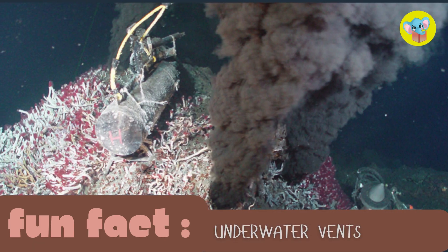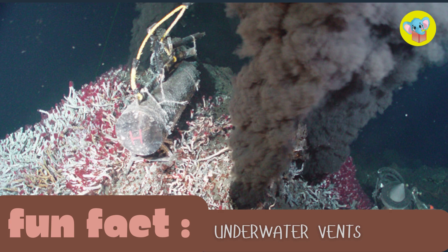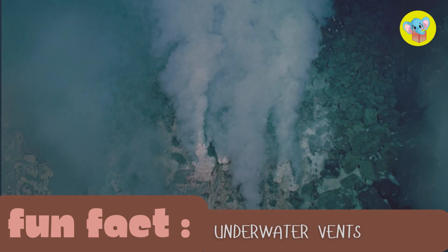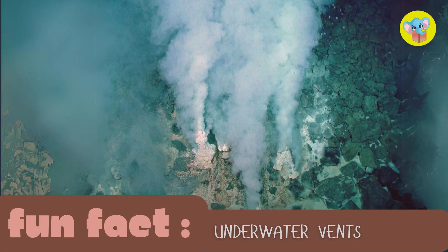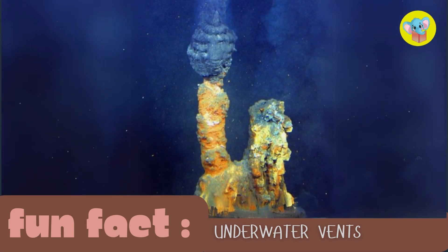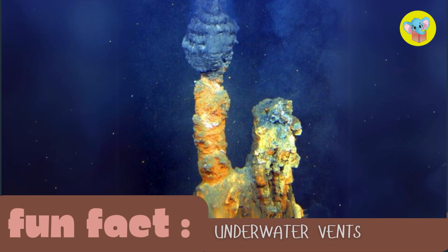Some volcanoes, called hydrothermal vents, are underwater and many unique organisms thrive there. Some scientists believe life on earth may have begun at these chemical-rich vents.